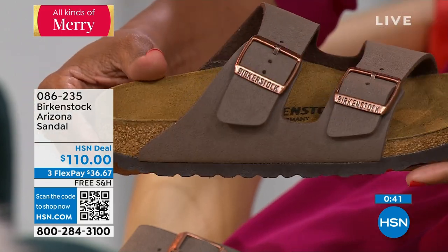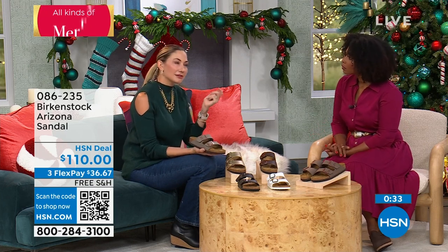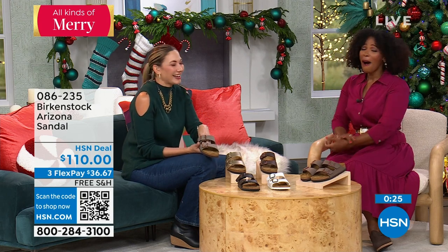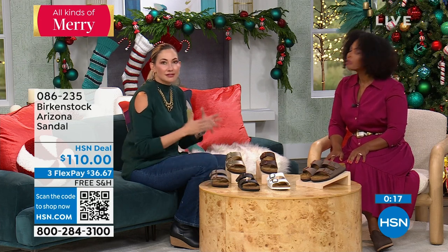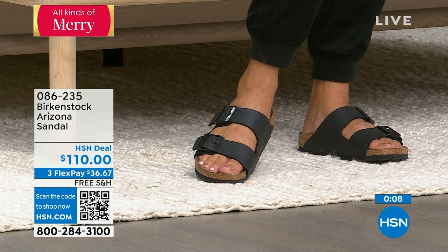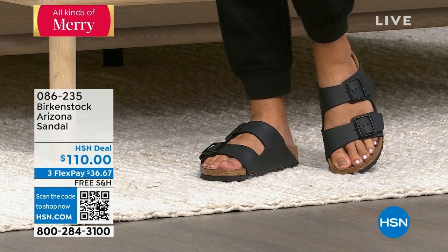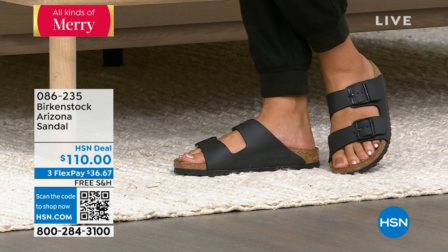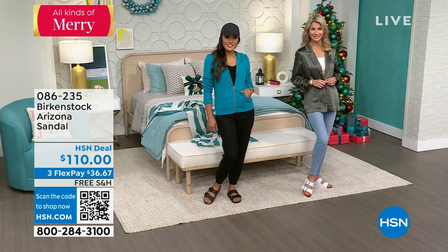I need to get a pair for my husband. I actually gave someone Birkenstocks as a newborn baby gift — not for right now but for when they're walking as a toddler, because health and wellness starts from the moment you're born. I love Birkenstocks for my kids and for all ages, because we all need that support. Birkenstocks are more fashionable than ever and are really making a statement — and of course we know about that big movie they had a cameo in this summer. Item number 086-235 for the Arizona.